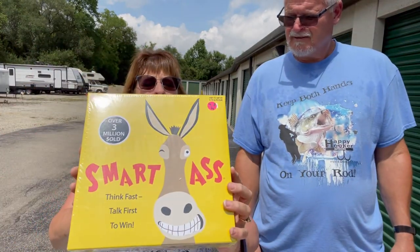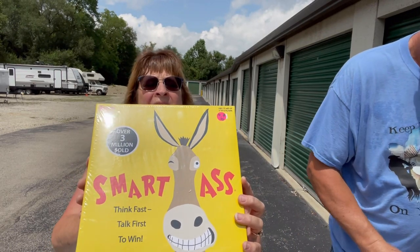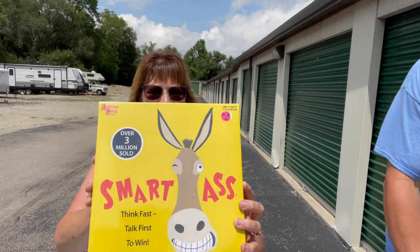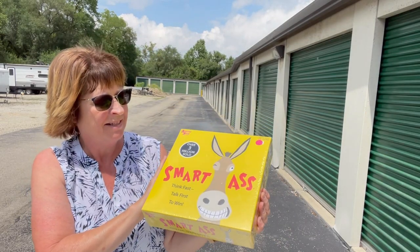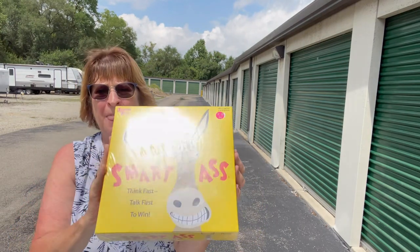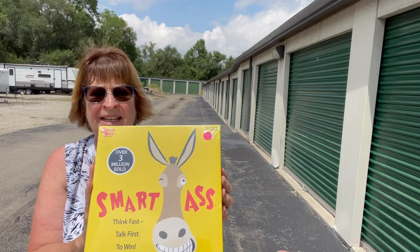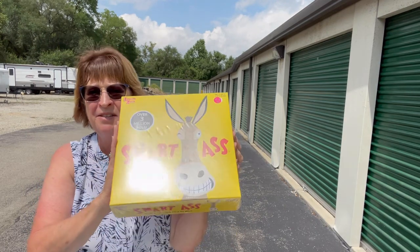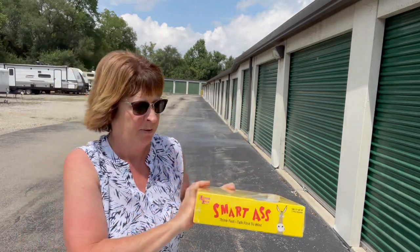I don't know what I'm going to do with this — it is a fun game called Smart Butt: Think Fast, Talk First to Win. It's kind of like a trivia game. It's brand new in the wrapper. My sister's good at taking this game places and leaving it with people, so if she needs another one, I'll give it to her.